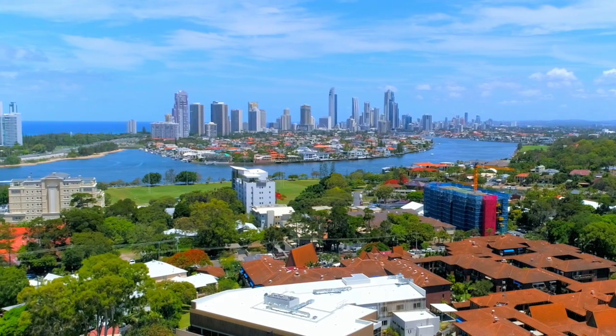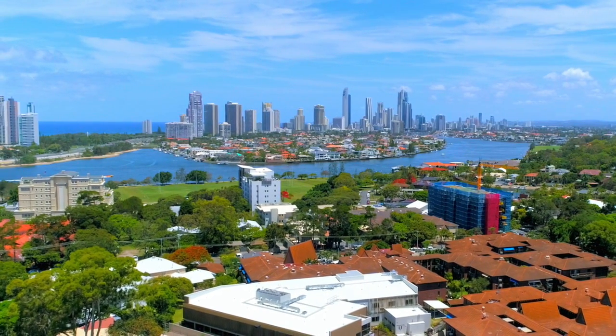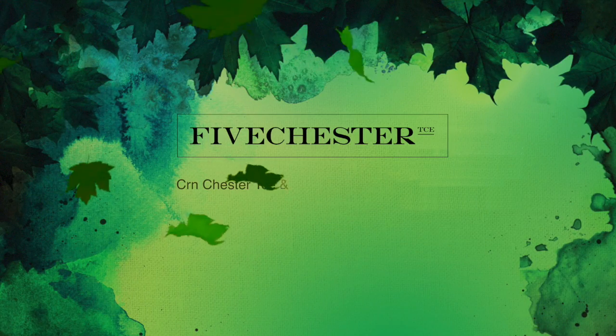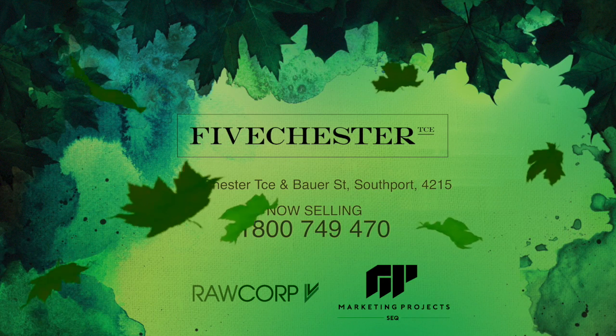5 Chester Terrace is backed by an experienced team to deliver a quality product and optimum services. Inquire today for the exclusive opportunity to own a stunning apartment in Southport.